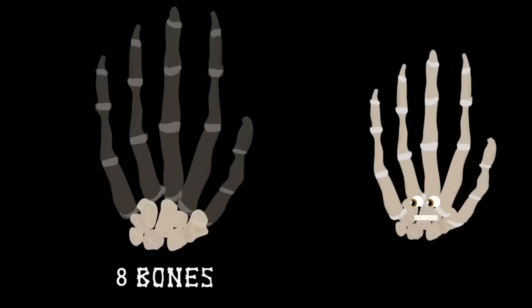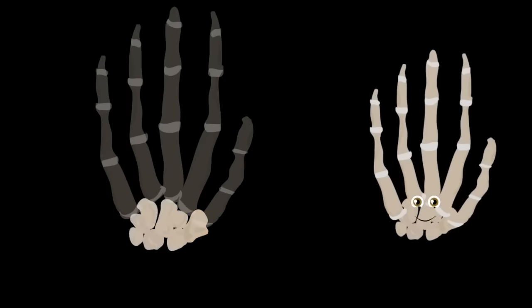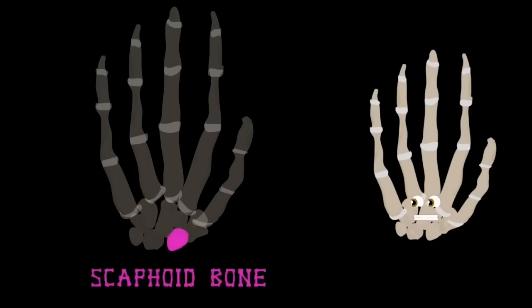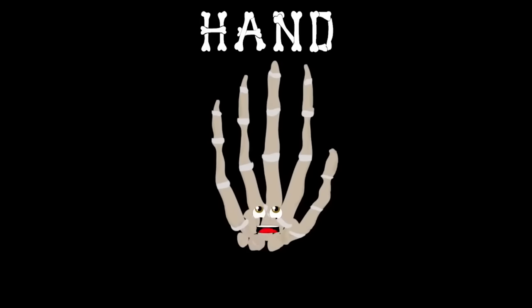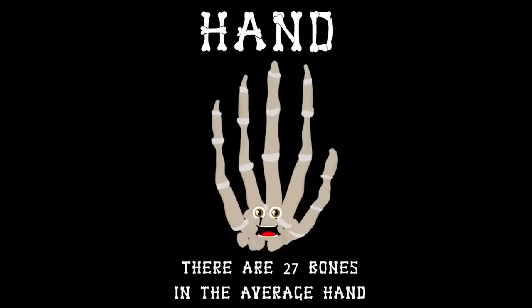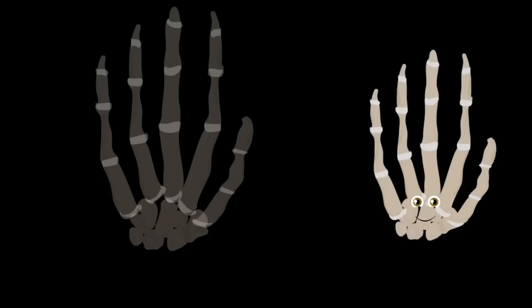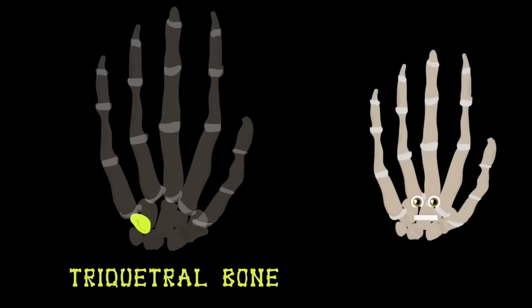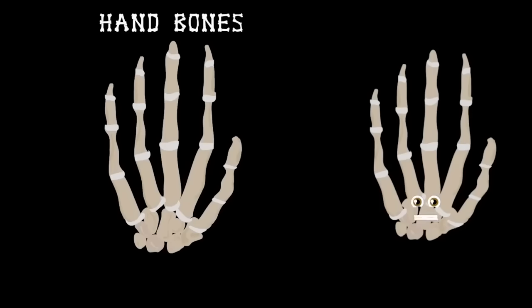Let's look at the eight bones that connect the hand to the arm — this group is called the carpals. The trapezium bone is at the base of your thumb. The trapezoid bone is shaped like a wedge. The scaphoid bone sits on the wrist's tight edge. The capitate bone is in the middle of your wrist. The hamate bone is injured by golfers when their club hits the ground. Next to that is the triquetral bone on the outside of the wrist. The pisiform bone is next on the list, then the lunate bone at the end of your wrist.